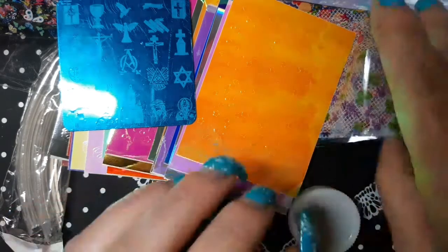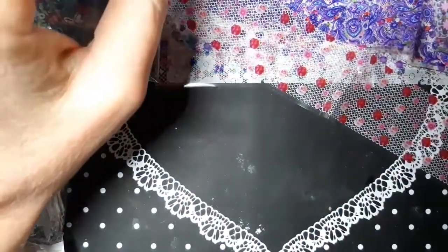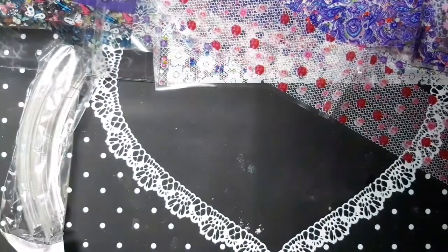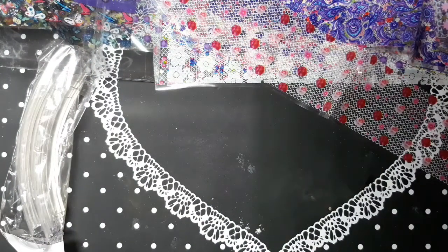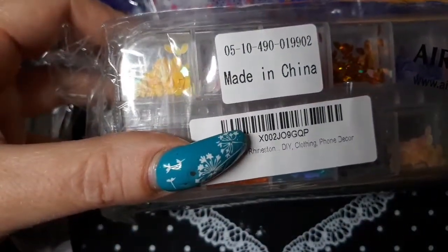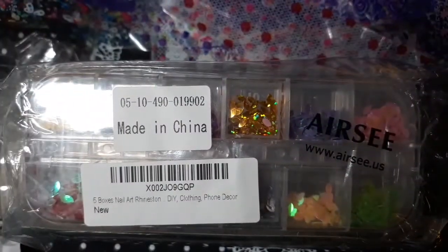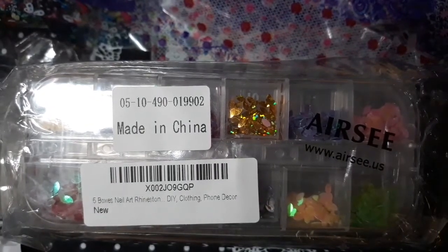My Amazon order is kind of big — it's actually a couple of different orders. The first thing I got was this package of rhinestones, and it's from the company ARC that makes the drills. This was only $6.99 for all this.